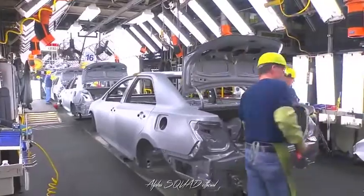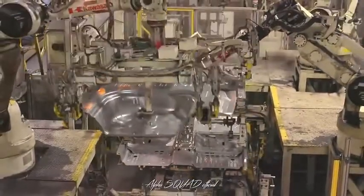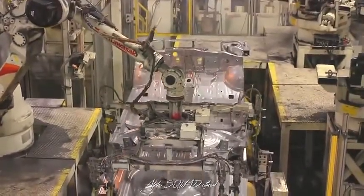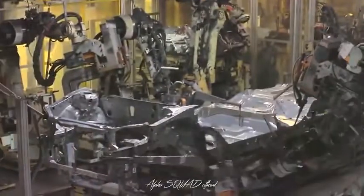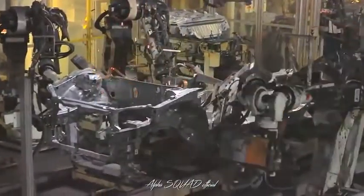Here in the underbody respot line, three major sections of the underbody come together: the engine compartment, the front floor, and the rear floor. Then the underbody will move to the main framing body line, where it will join to the quarter panels, the roof, the cowl, and the upper back of the vehicle.